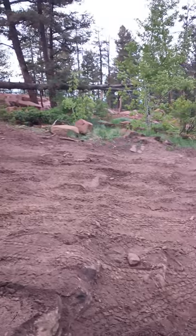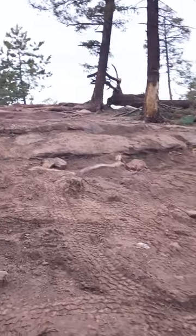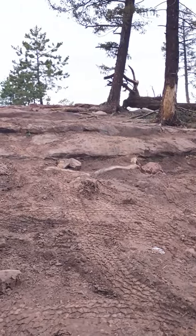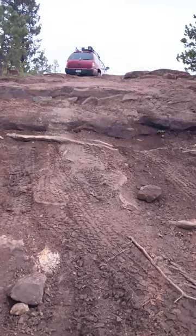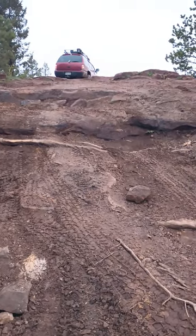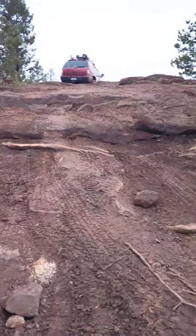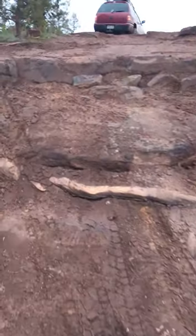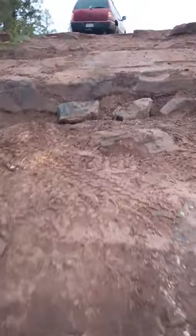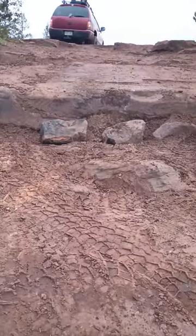I'm only on 31s. Came up that, tried that, but with the 31s my belly keeps hitting. You can see — backed up and went up this one. You can see right there in the middle, and that's taller than my 31, I couldn't make that, so I had to back up again. At first I was trying to go driver tire there, passenger there — you can see where that one was spinning.